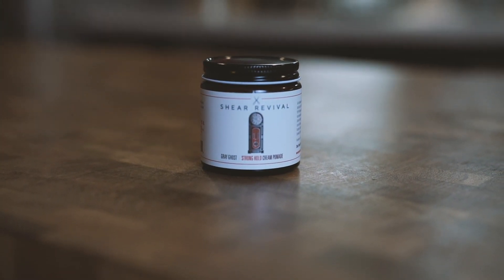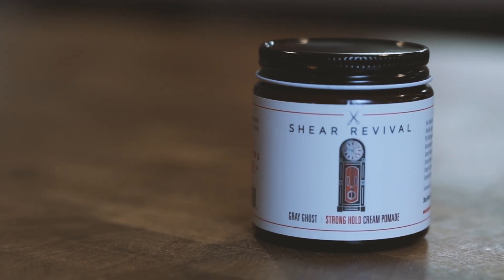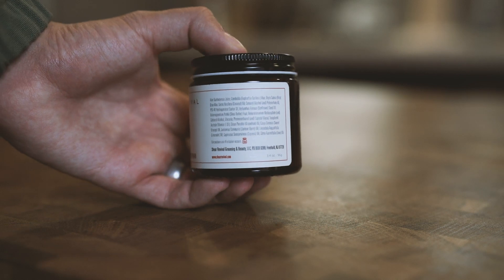Moving on to our more premium options. I actually find — and this is kind of interesting — that premium products, especially a lot from either homebrewed companies or even within our own line, have a little bit more of a learning curve in terms of how to use them.